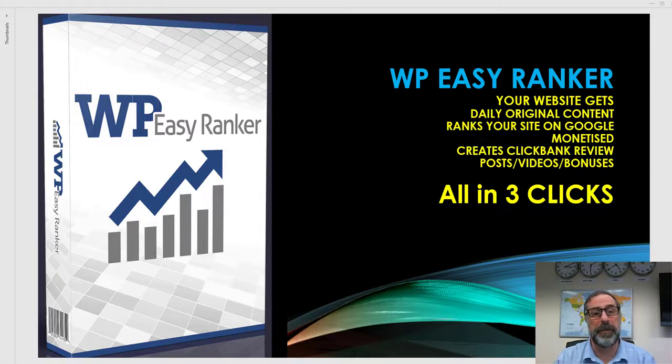Hi, this is Michael Nesbitt from BikeMarket. I'd like to say hello and welcome on behalf of the BikeMarket team and Dan Green. Thanks for joining me. Today I'm going to be talking about our launch, which is a fantastic product called WP Easy Ranker.